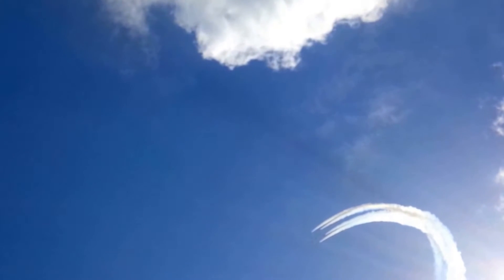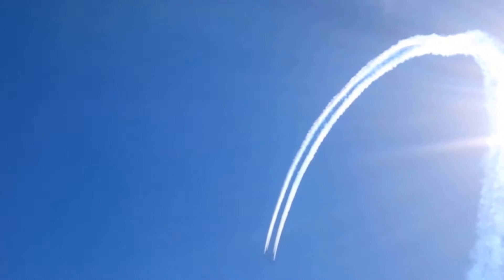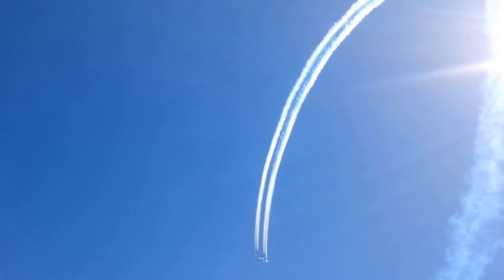The jets reach 6,000 feet above us and slow down to about 150 miles an hour. You can see they've formed a lopsided feathered arrow shape. Back in the 60s they decided that 'feathered arrow' was a bit of a mouthful to say on the radio, so we now call this formation Fred.